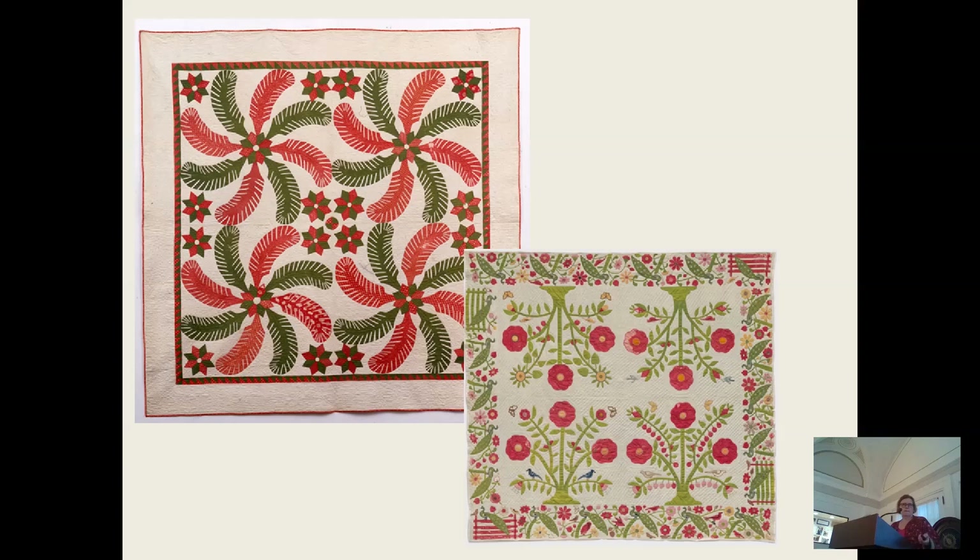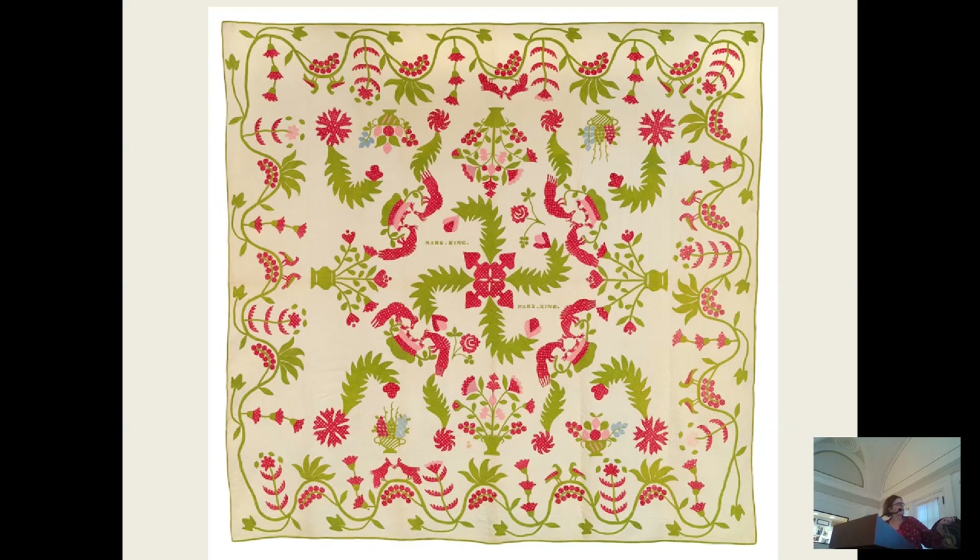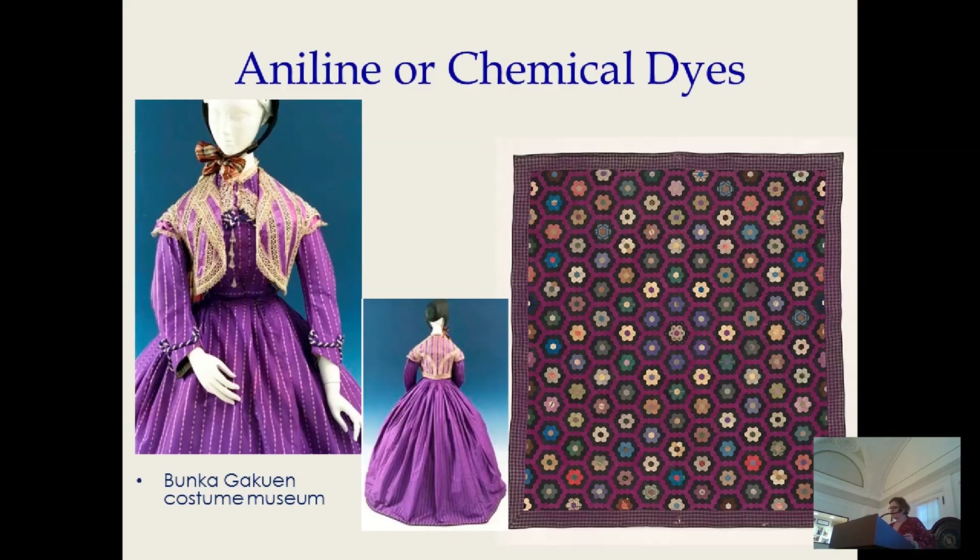In the late 1850s, the first chemical dye was introduced, which introduced a whole new level of eye-popping brightness. This silk quilt is included in the exhibit to highlight this mauveine or fuchsia chemical dye that forms the background of these hexagons. We see more silk quilts because by the end of the century, industrialization is making it easier and cheaper to produce silks at low price points as well as at the luxury level.